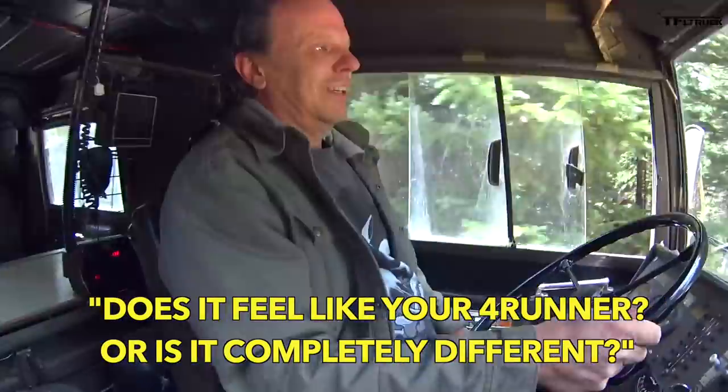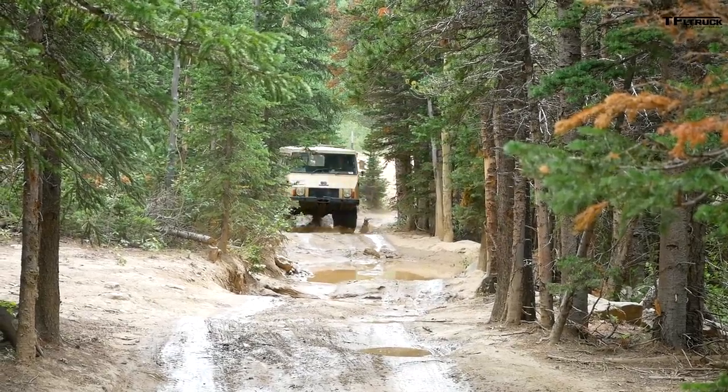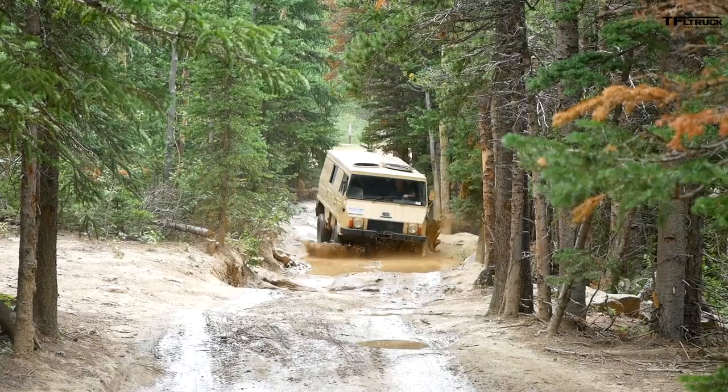Does it feel like your Hornrunner or is it completely different? Oh, it's totally different. This thing almost feels like it has legs and will walk over anything, and the Hornrunner just skittles and bounces over things and you can't go very fast.